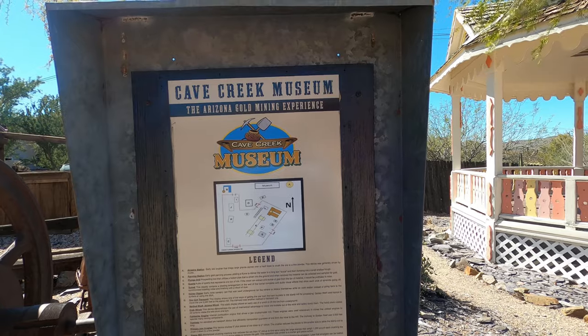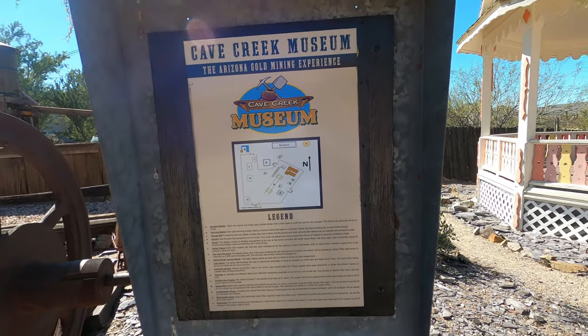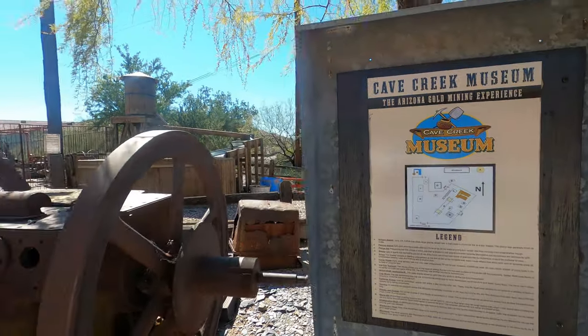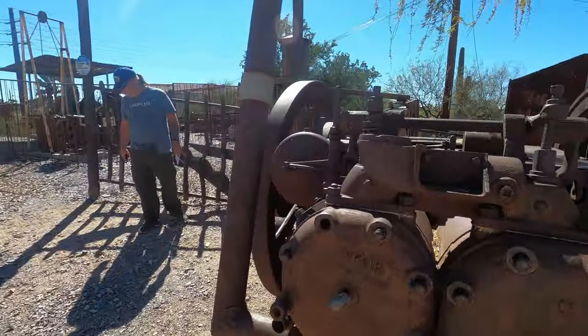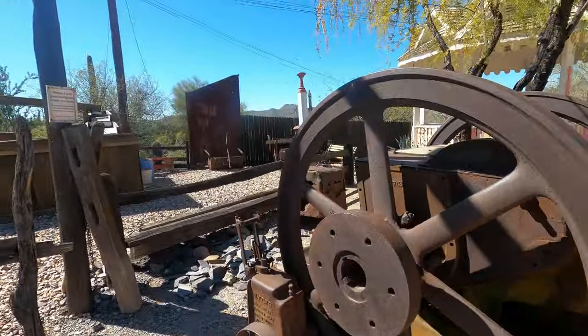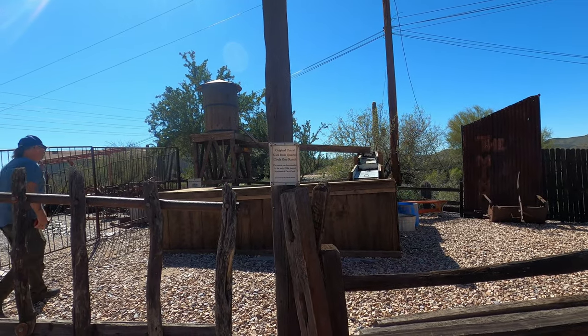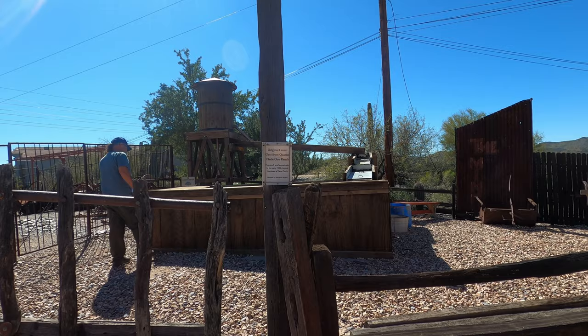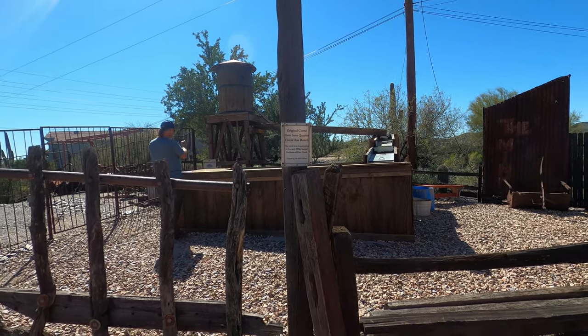This area talks about the mining that was done here and some of the equipment that was used to mine. This is the original Coral Gate from Porter Circle One Ranch. The ranch was homesteaded in the early 1900s, located northeast of Cave Creek.